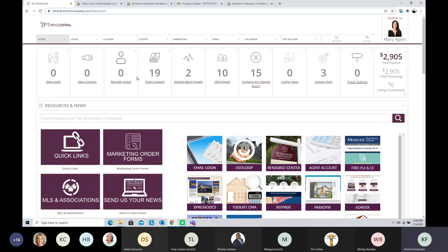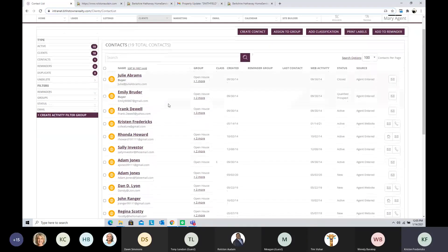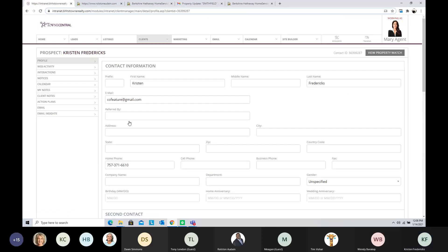Now I want to show you the logical steps when a client actually comes to your website and what's available to them. One of the first things I want to do is look at the client section in Town Central. When you receive a new lead, add a new contact, or see that somebody is recently active, there are a couple of steps you should take to get the most out of your website. I'm going to go up to Clients and go to the Contact List.